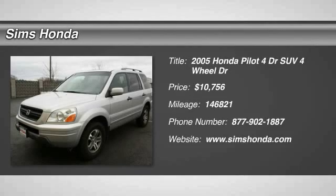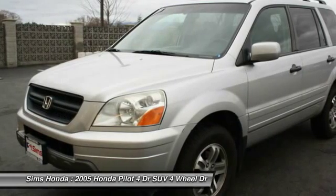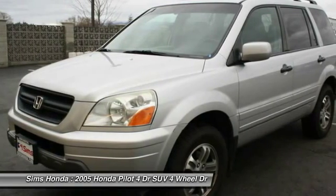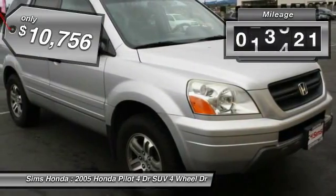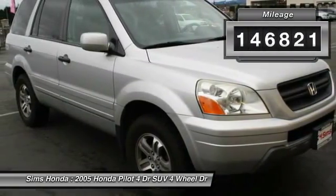The 2005 Pilot. Optimal utility. Indulgent interior. Powerful performer. You'll be ready for almost anything in the Honda Pilot, and it's priced below $15,000. This vehicle has less than 150,000 miles.